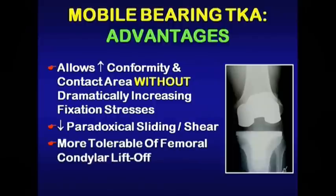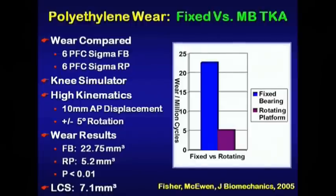Where can mobile bearings potentially be an advantage? Mobile bearings allow increased conformity and contact area in both the coronal and sagittal plane without dramatically increasing fixation stresses. We have seen in our laboratory that they reduce some of the paradoxical sliding and shear, and they're also more tolerable of femoral condylar liftoff.